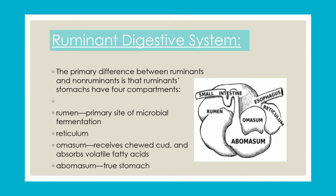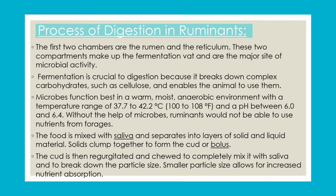Further enzymes carry on the process of digestion in the abomasum. The first chambers or compartments are the major sites in which microbes play their role in fermentation. For microbes to perform breakdown, there are specific conditions required: a warmer temperature ranging from 37 to 42 degrees centigrade, anaerobic conditions, a moist environment, and a pH range of 6 to 6.4.